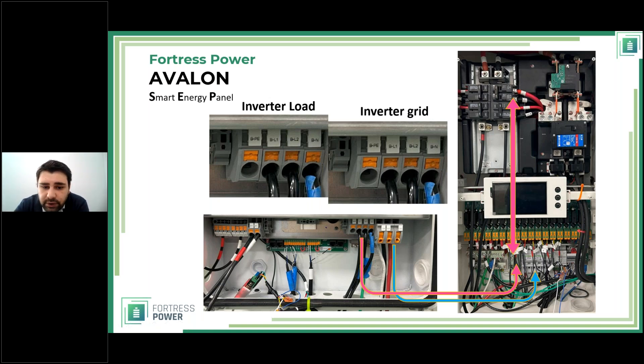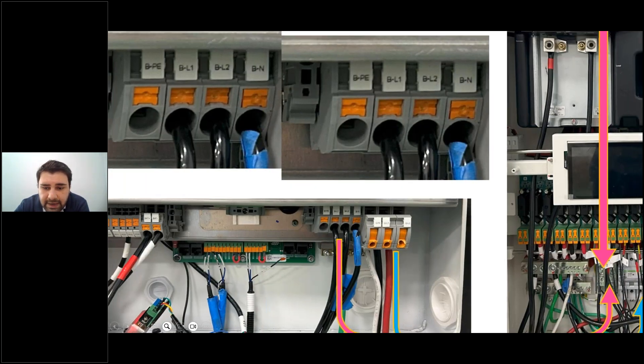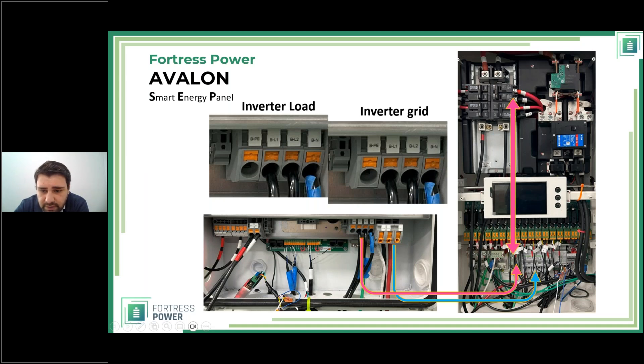Looking at the interconnection: inverter load (shown in purple/rose) enters via its own bus bar and connects through a load breaker to the Smart Energy Panel's main bus bar. The grid (shown in blue) connects to the inverter on one side, goes through the inverter grid breaker on the other side, and connects right before the transfer switch. That covers the wiring overview; let's now move to load shedding and then single line diagrams.